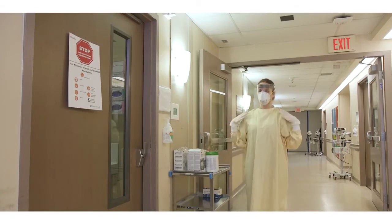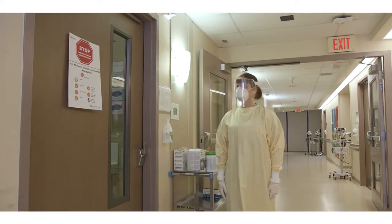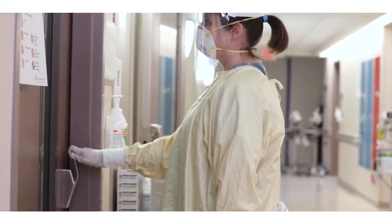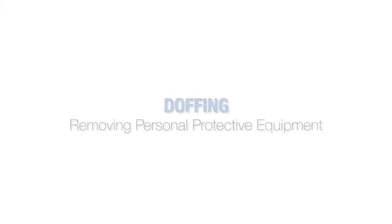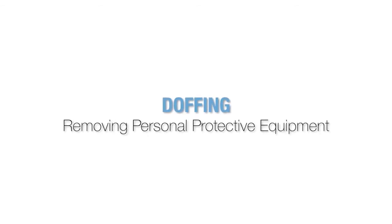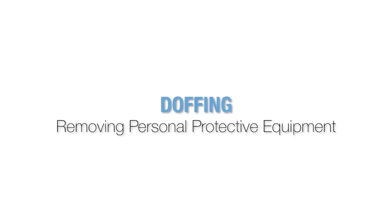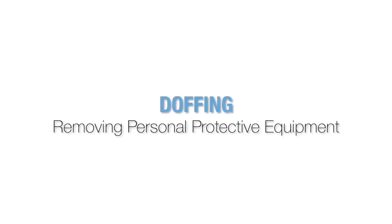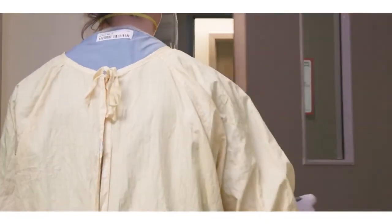After entering the patient's room, keep hands away from your face. Only open one door at a time to maintain negative pressure in the room. The doffing process poses the highest risk of transmission to healthcare workers, so make sure to take your time removing your personal protective equipment. A guide will be posted in the anteroom outlining the steps of PPE removal for staff. Please refer to this guide when doffing your PPE.